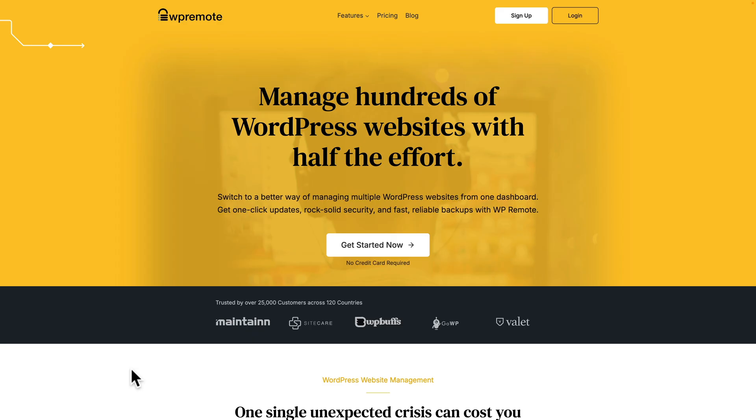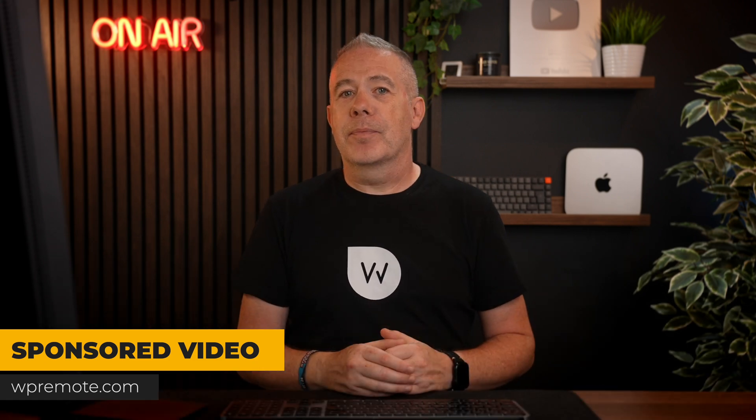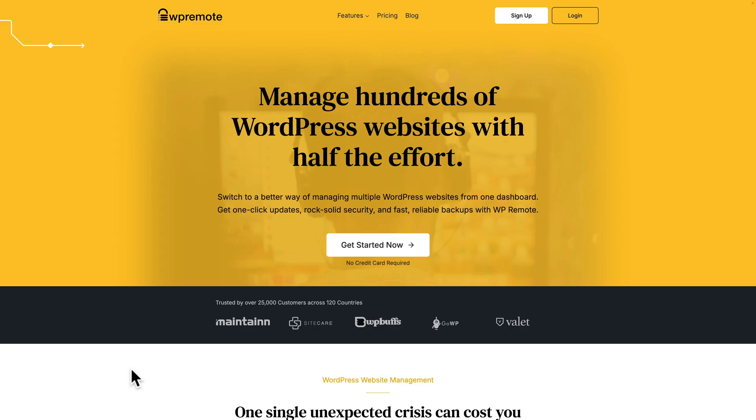That's what we're going to look at today. We're going to check out WP Remote, who have kindly sponsored this video. But as always, I'm going to give you my honest opinions. I'm simply going to demonstrate how the platform works so you can make a more informed decision for yourself. Over the last couple of months, I've been looking at all the different ways I can streamline my processes, because having too many different setups creates too many failure points. This is where a tool like WP Remote really does make life easier.